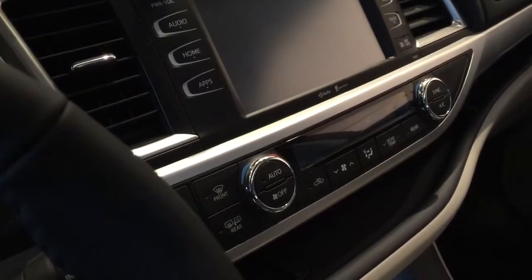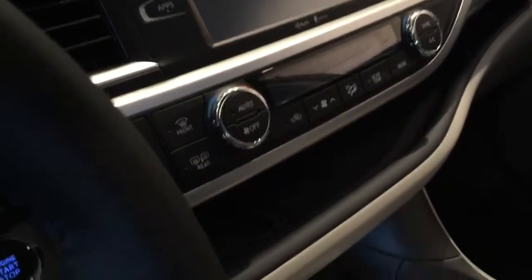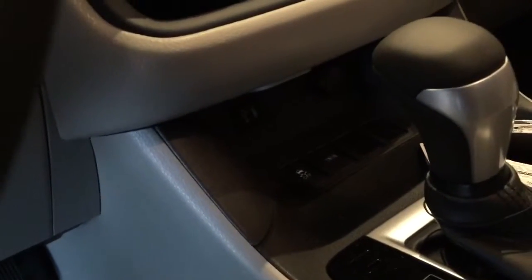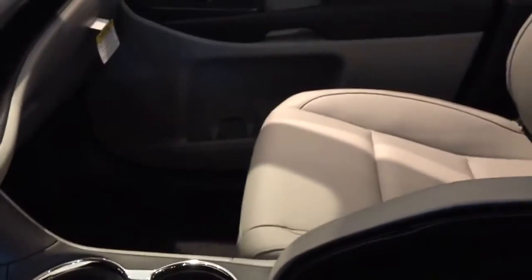Dual temperature control up front, all digital. And then a really nice little storage tray here for all your audio devices and phones. Underneath we'll find a USB auxiliary port as well as a 12-volt charger down there as well. So really well set up.